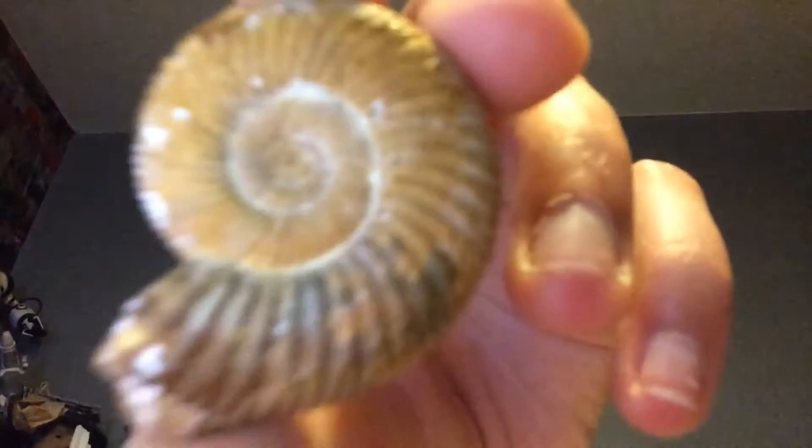Let's get started with the first one. I got this as the start of my collection that I have today — a very nice specimen with an ammonite.